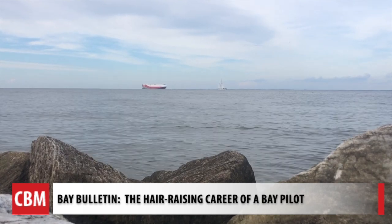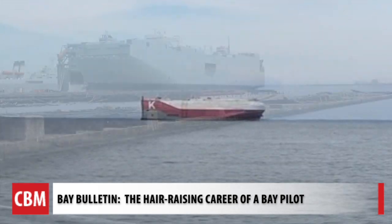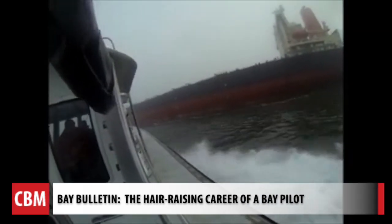You have probably seen them on the bay — huge container ships, longer than several football fields, moving heavy equipment like cars and farm machinery. We're putting two of us on this ship because it's big and slow.